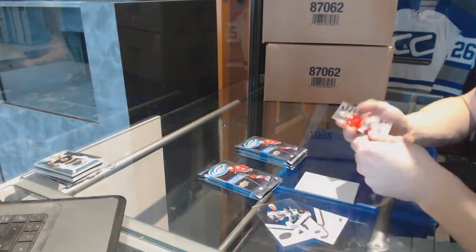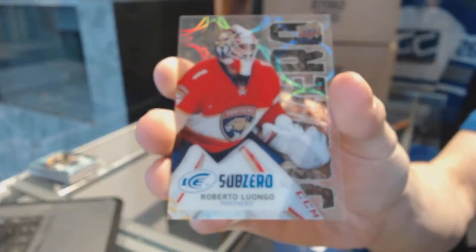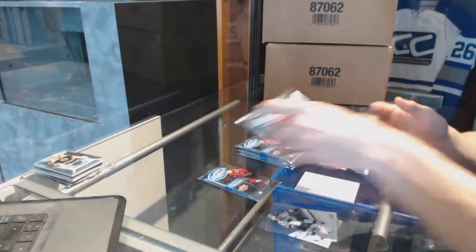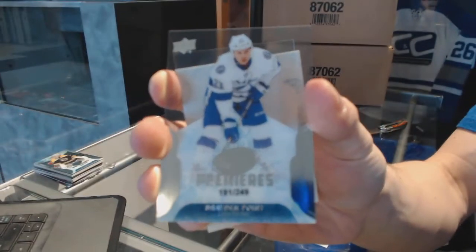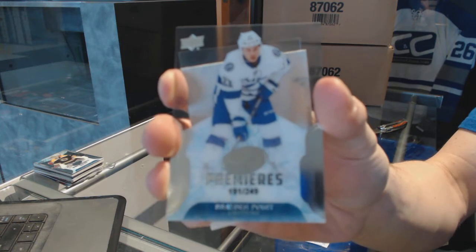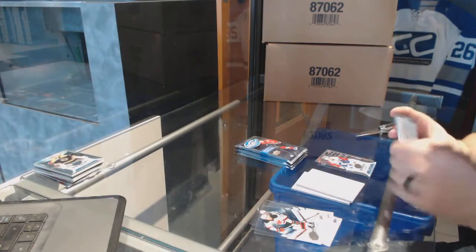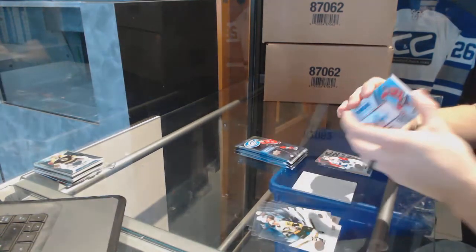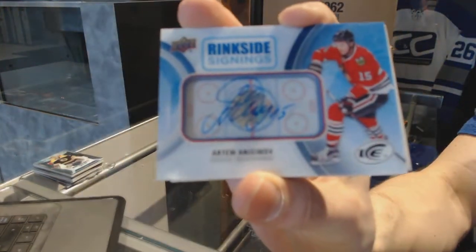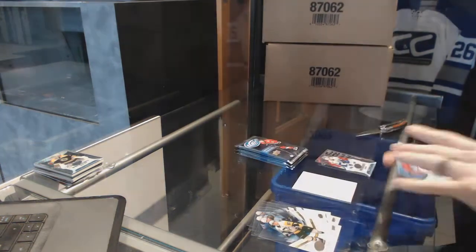Alright, we've got a Sub-Zero of Roberto Luongo. Ice Premier's rookie, numbered to 249, Brayden Point. We've got a Rinkside Signings — Artem Anisimov. Nice.